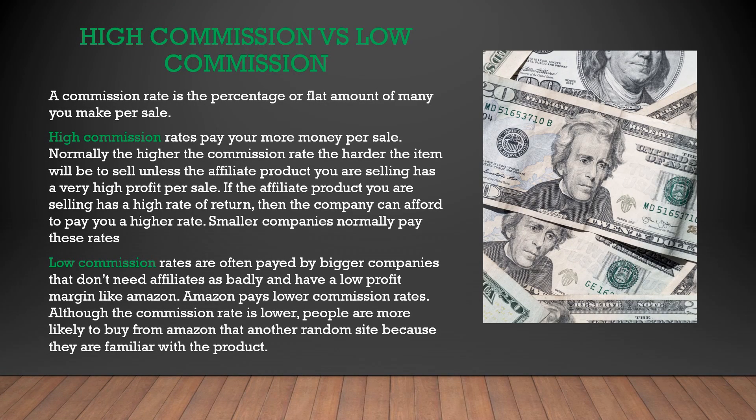A commission rate is an amount of money you receive per sale, and it's usually determined by a flat rate or percentage of a sale. The higher the commission rate, the more money you make per sale. Items with a very high commission rate, like 70%, are often hard to sell — it's typical for a company to raise the commission rate to attract more affiliates if they're not making many sales. Smaller companies usually pay higher commission rates, while Amazon pays a lower commission rate. It is easier to make sales on Amazon, though, since people are familiar with it and they convert so well, but you won't be making as much money per sale.